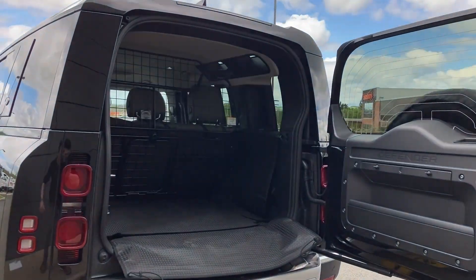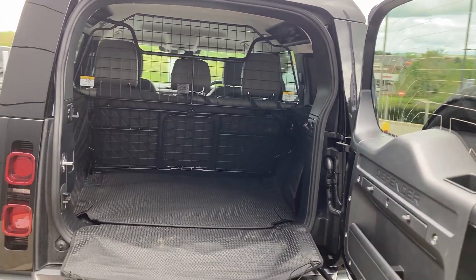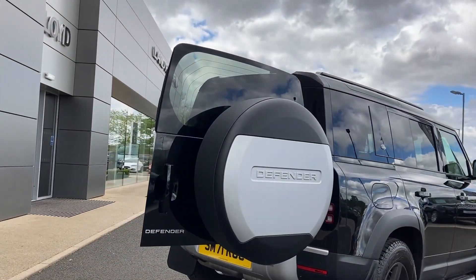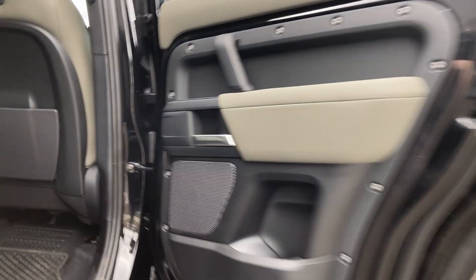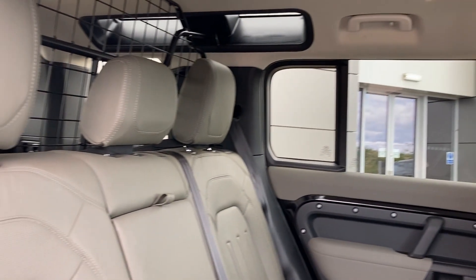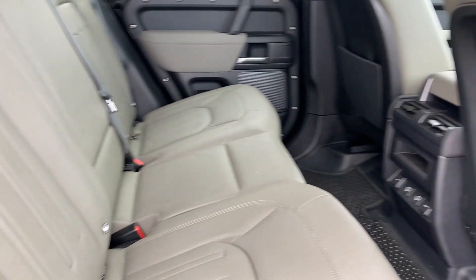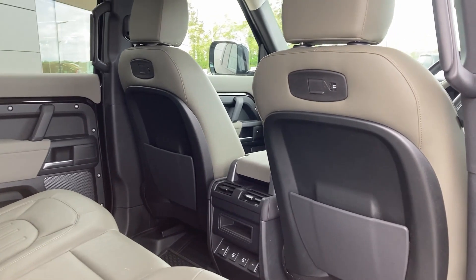As we come in the rear door, we can see the quilted load space slider with the load space partition. And as we come into the rear of the cabin, we can see the khaki grained leather seats with the ISOFIX child seat mounts and the selection of power sockets.